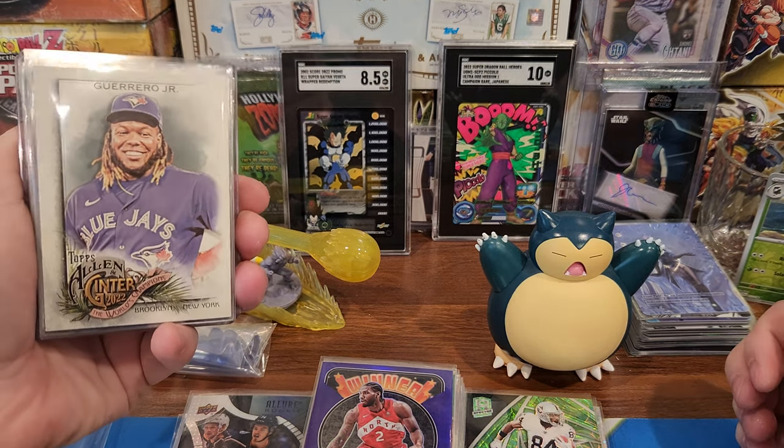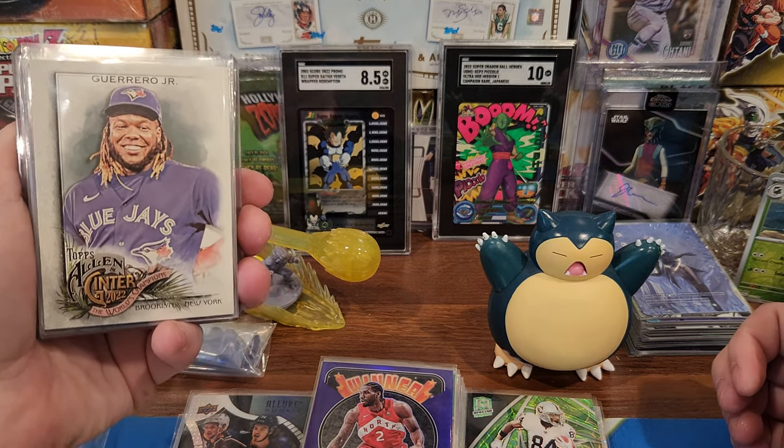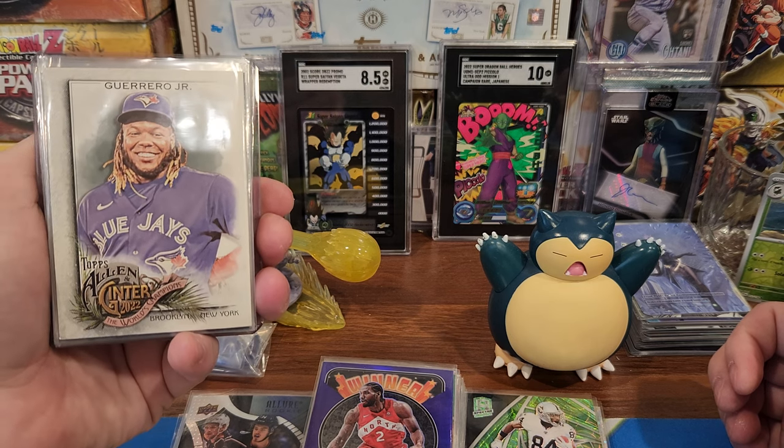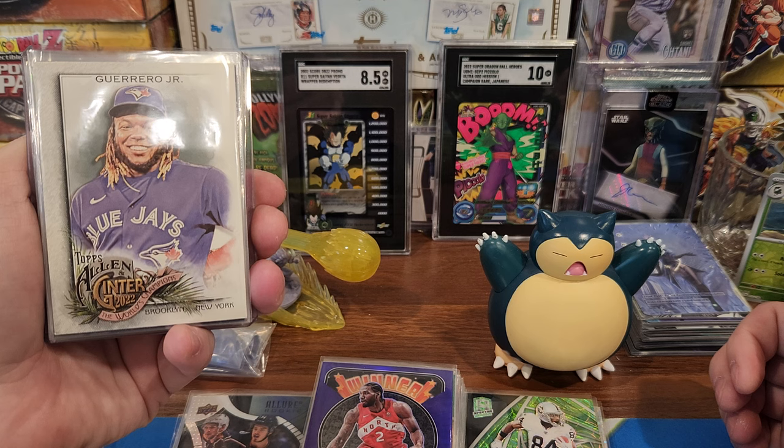What's up YouTube? We're back with another mail day video. Got some pickups and some hits from some breaks. Let's see what I got. Please subscribe, like the video — good stuff.